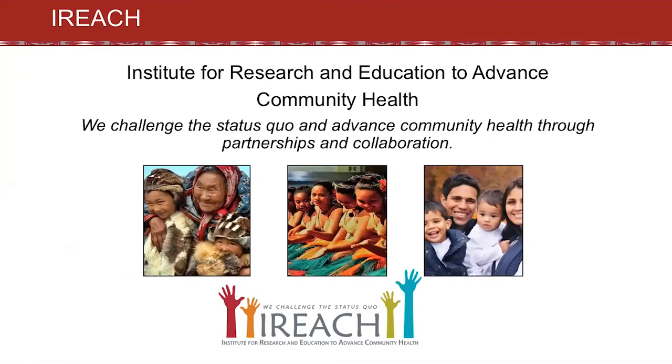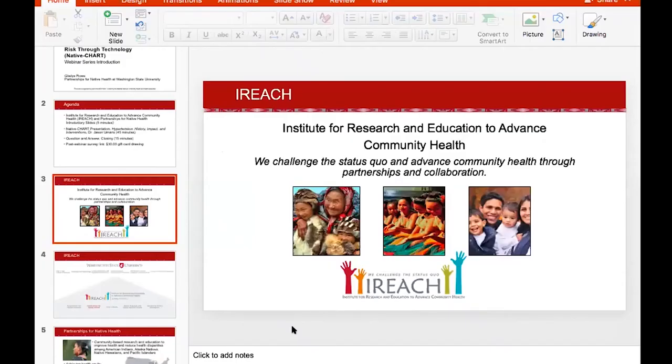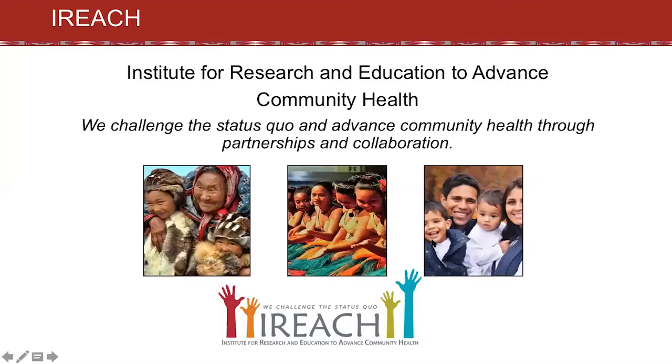iREACH at Washington State University challenges the status quo and advances community health through partnerships and collaboration. We conduct research with rural, native, and Latinx populations, health networks, and populations with substance use disorders.